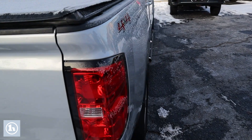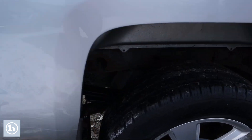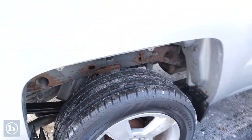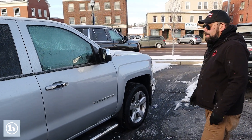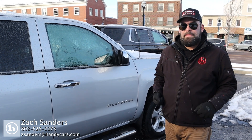Taking you around to this side to give you another opportunity to peek at the underside. Overall, with the work that we have done, this truck is in great condition. Give me a call and let me know how you'd like to proceed. My number is right at the bottom: 802-528-2273. Thank you, Richard.